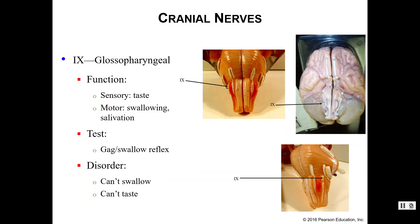Number nine is the glossopharyngeal nerve. This is again a mixed nerve — we have more taste sensation here, as well as swallowing motor functions and additional salivation functions. We have a gag-swallow reflex test here. If you have damaged your glossopharyngeal nerve, it becomes difficult to swallow and difficult to taste on certain parts of your tongue.